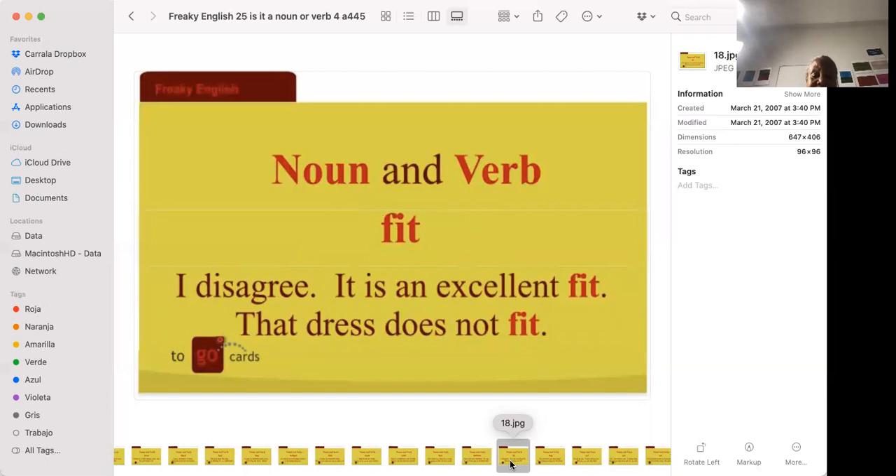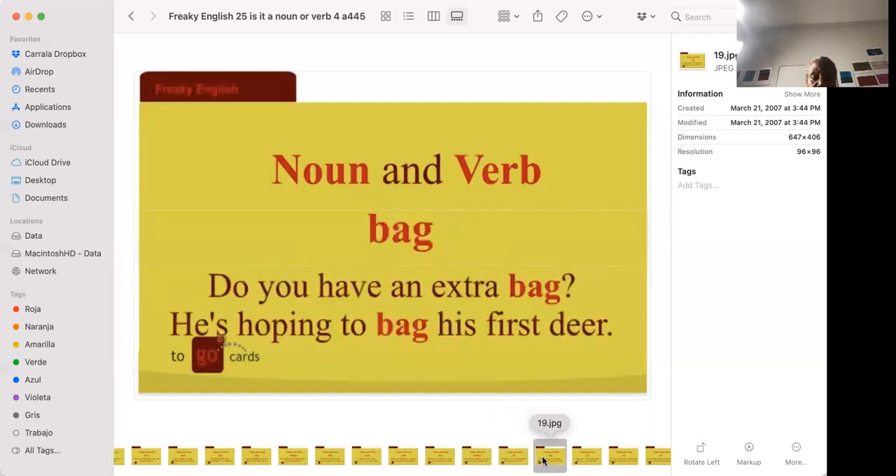'I disagree — it's an excellent fit.' 'That dress does not fit.' Once again they mean basically the same thing — the way the clothing or shoes look on your feet or body.